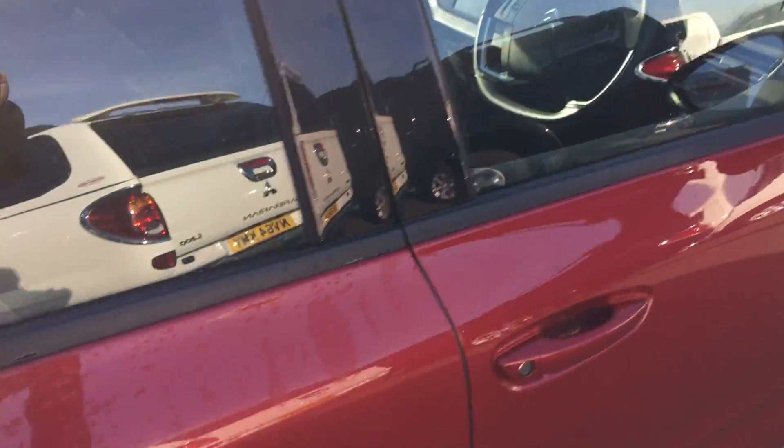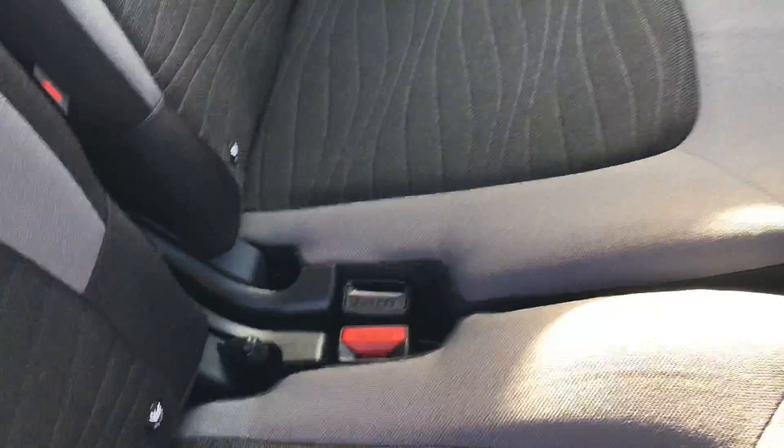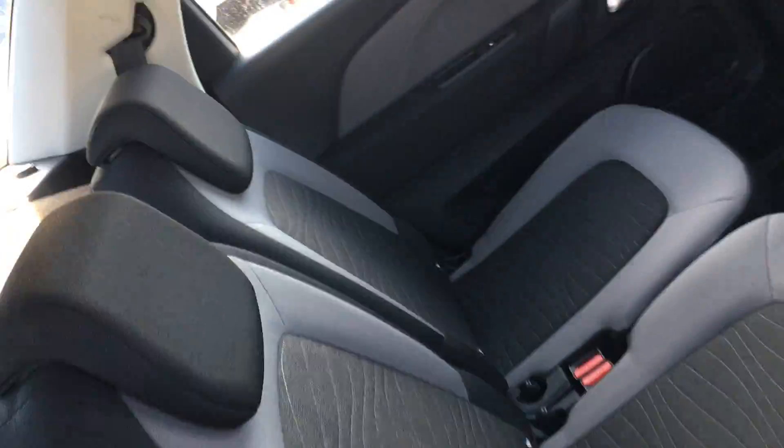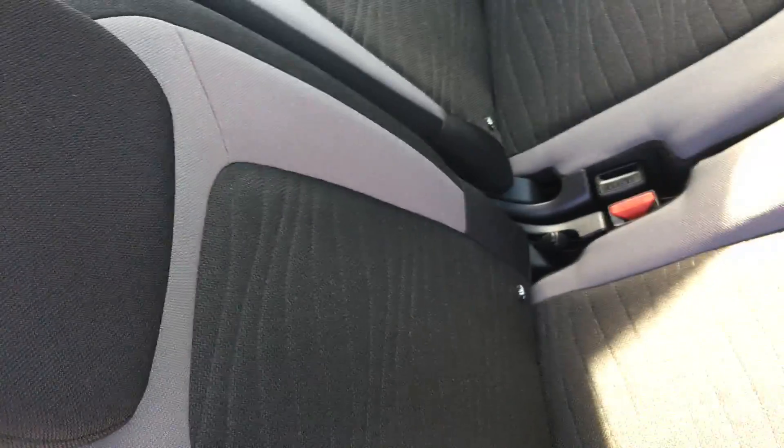Going around to the back of the vehicle, there's enough space for three passengers. Each individual seat can fall completely flat just with a pull of the lever here. There's enough space for three adults, and you also get ISOFIX points on all three seats, which you don't normally get on most vehicles.